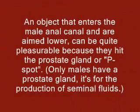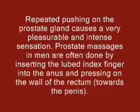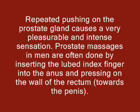An object that enters the male anal canal and is aimed lower can be quite pleasurable because it hits the prostate gland, or P-spot. Only males have a prostate gland — it is for the production of seminal fluids. Repeated pushing on the prostate gland causes a very pleasurable and intense sensation. Prostate massages in men are often done by inserting the lubricated index finger into the anus and pressing on the wall of the rectum towards the penis.